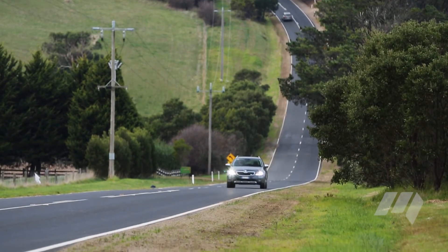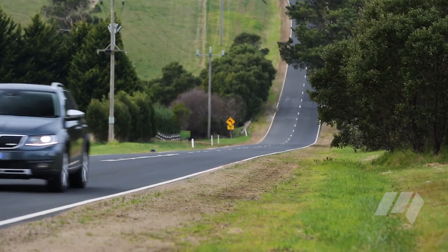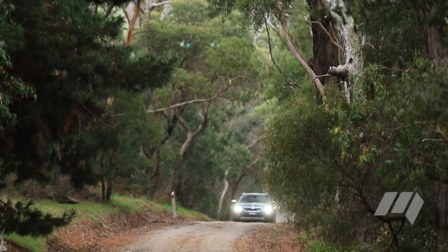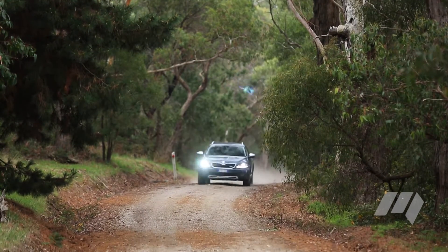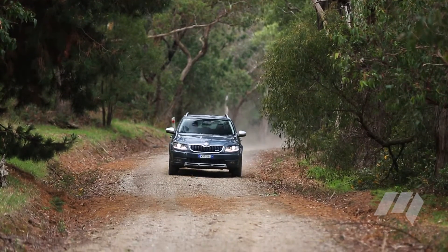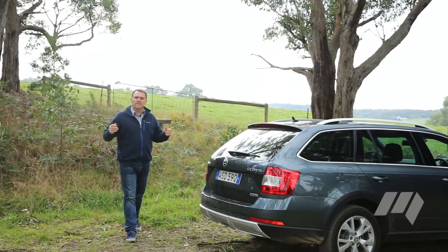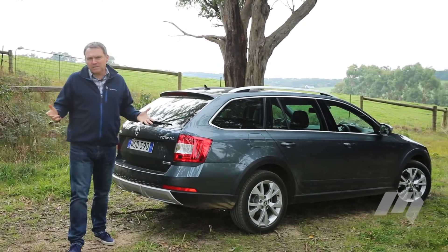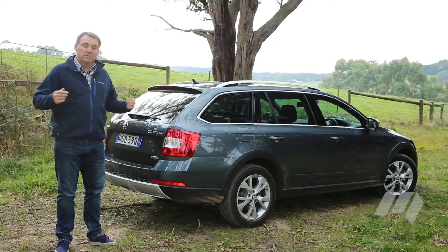But all this other good stuff wouldn't be much use if the Scout was a dud on the road. Well, the good news is it's entirely competent — not dynamic, but as a comfortable, quiet family transporter with the capability to venture safely onto dirt roads, it really fits the bill. For sure, there's a sense of jack-of-all-trades, master of none about the Scout, but when it does so much so competently, it's certainly worth considering.